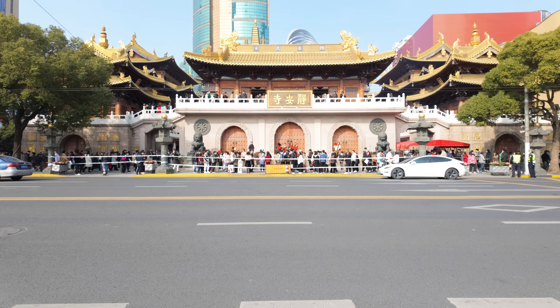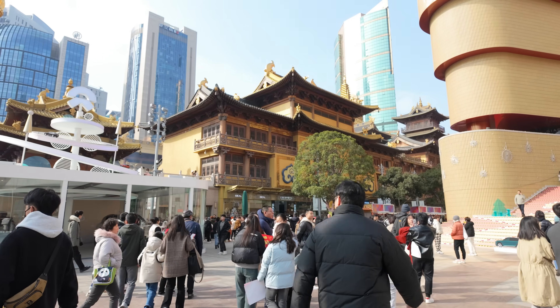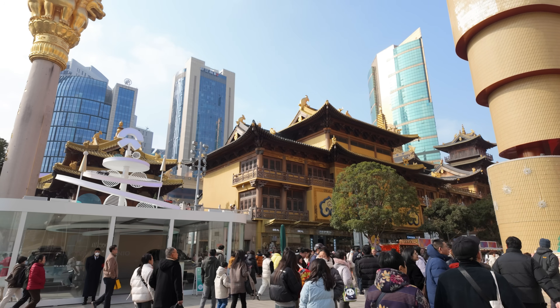Jing'an Temple — a spiritual oasis in the heart of Shanghai's city center. Explore the tranquility of its surroundings and marvel at the intricate details of this Buddhist masterpiece.